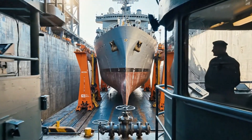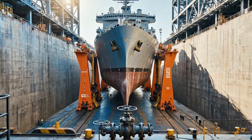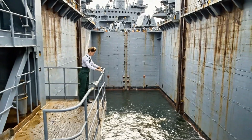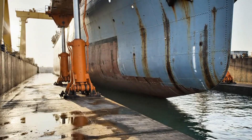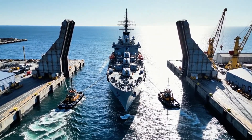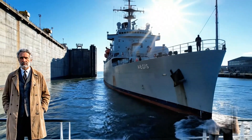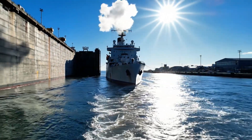Restoration is complete. Hull immersion reaching 50%. Cradle release successful.